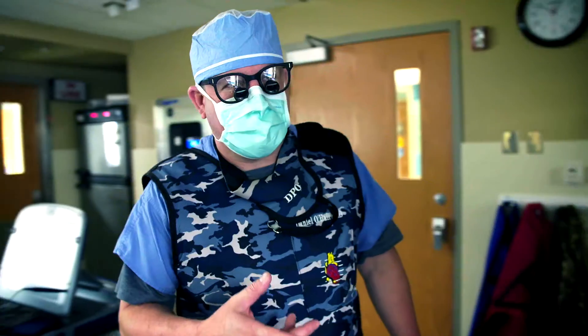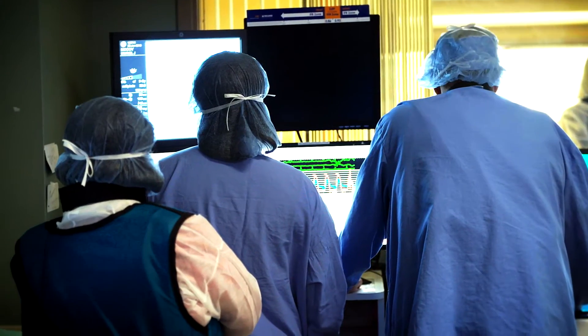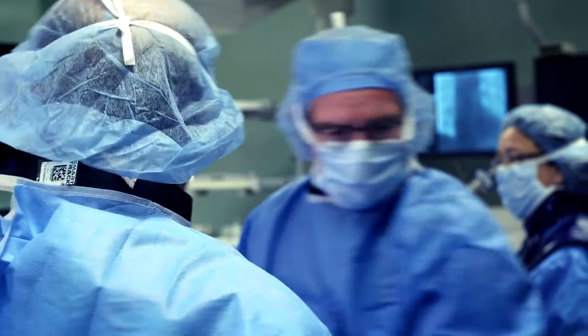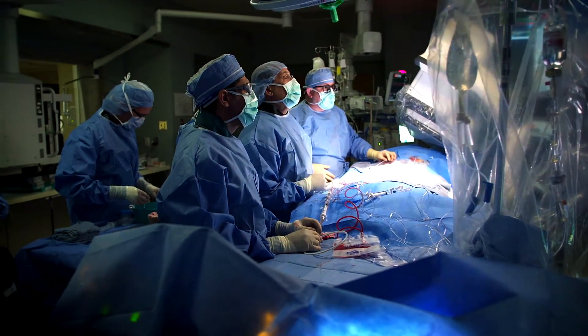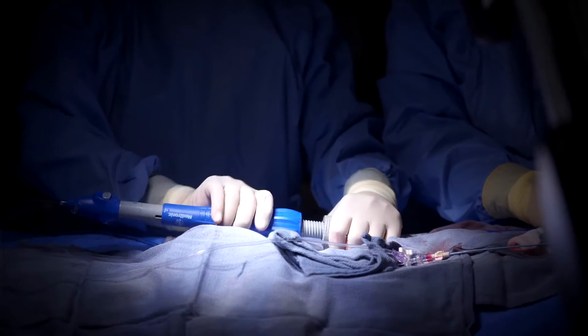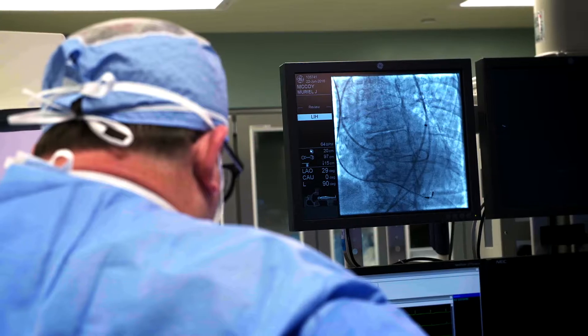We're going to get started in just a couple minutes here. They're getting draped, and we'll get going. Previously, the only treatment when you have a narrow heart valve was open heart surgery. But nowadays, we are doing this procedure with minimally invasive techniques. TAVR is more gentle to the patient with very low complications. This has become the standard of care compared to open heart surgery five years ago.